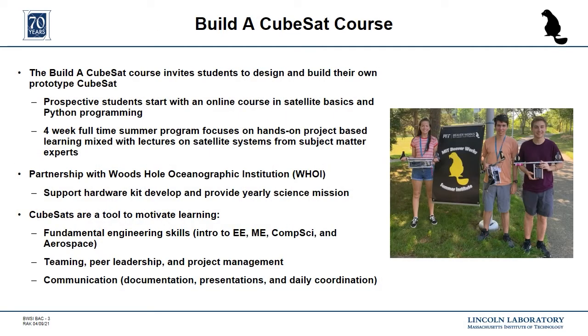I'm a lead instructor for the Build a CubeSat course, which is one of these courses offered by BWSI. We partner with Woods Hole Oceanographic Institution to tackle a different scientific mission using satellite imagery each year. The students work in teams to design, prototype, and demonstrate their own CubeSat. Subject matter experts from MIT campus and Lincoln Laboratory teach lectures on satellite systems, and our undergraduate and graduate student TAs guide students through laboratory exercises and projects.